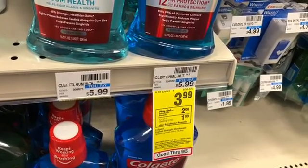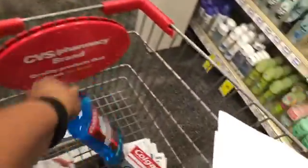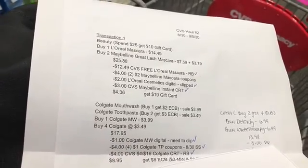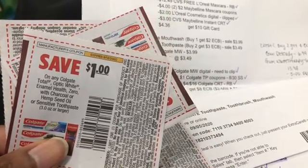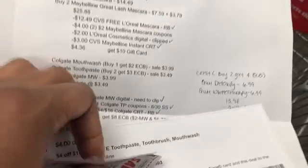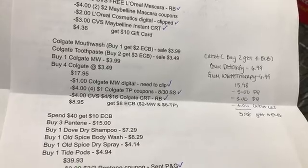In addition to the Colgate toothpaste, I'm also going to pick up the Colgate mouthwash at $3.99 — buy one get $2 in Extra Bucks, so I'll just pick up one. Combining the mouthwash and toothpaste, the total for everything is $17.95. I have a $1 Colgate mouthwash digital from coupons.com, four $1 Colgate toothpaste coupons from the 8/30 Smart Source insert, and a $4 off $16 Colgate toothpaste, toothbrush and mouthwash CRT. That brings my cost down to $8.95, getting back $8 in Extra Bucks — $2 for the mouthwash and $6 for the toothpaste — making the final cost 95 cents for all five items.